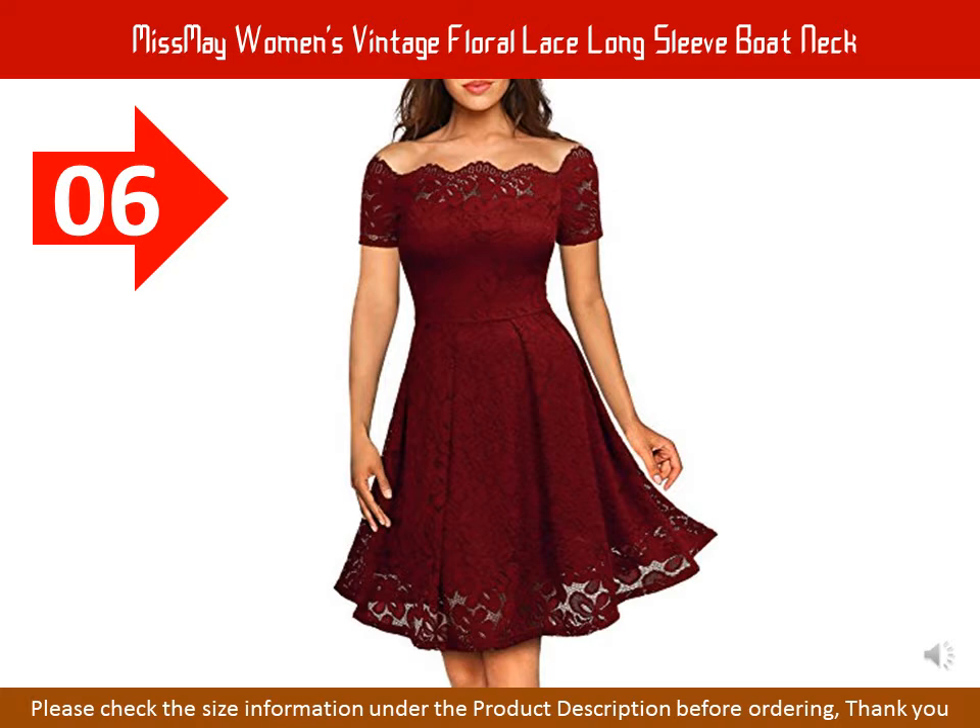Above knee, left side hidden zipper. Floral pattern, retro elegant style. Full lace overlay. Suitable for evening, cocktail, wedding party, and formal occasions.